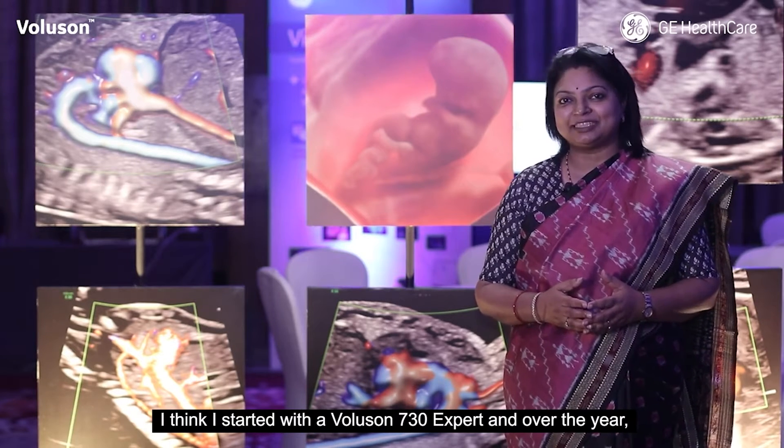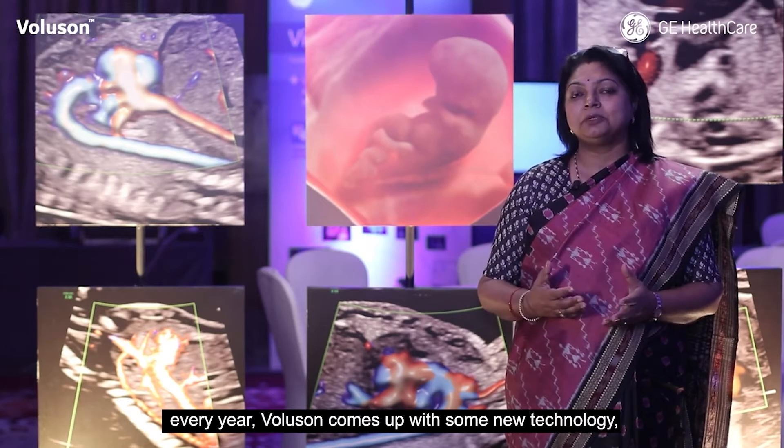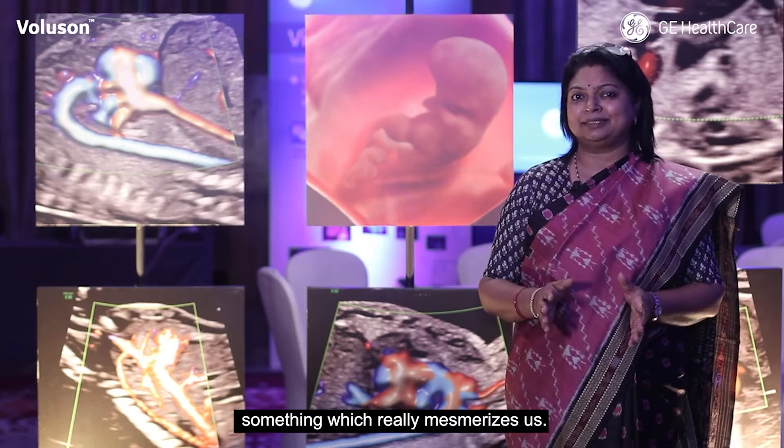I think I started with a Voluson 730 Expert, and over the years, every year Voluson comes up with some new technology, something which really mesmerizes us.